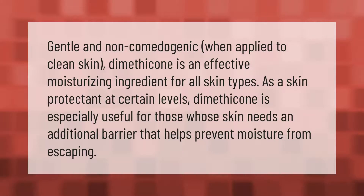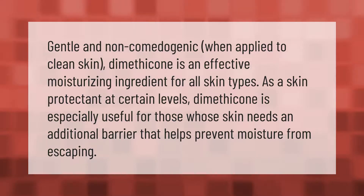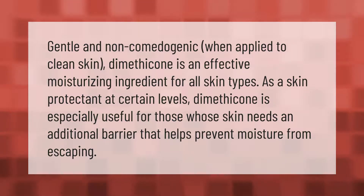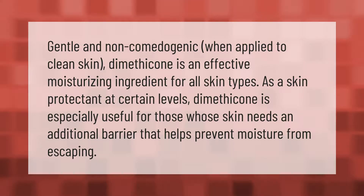Gentle and non-comedogenic, when applied to clean skin dimethicone is an effective moisturizing ingredient for all skin types. As a skin protectant at certain levels, dimethicone is especially useful for those whose skin needs an additional barrier that helps prevent moisture from escaping.